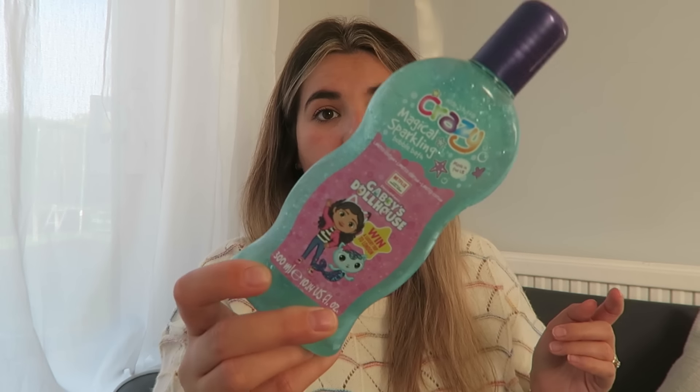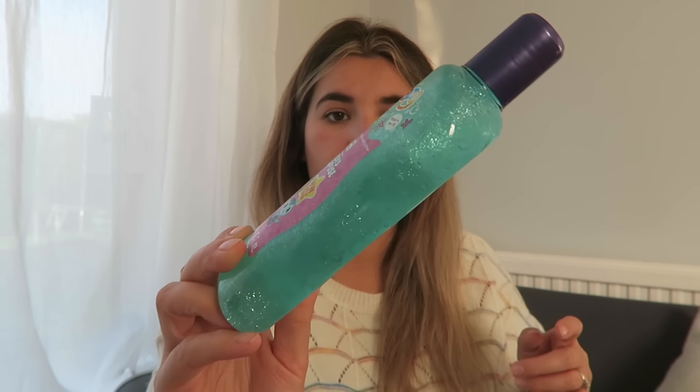She's got this — I forgot about this. They've got two body washes each. This one is Gabby's Dollhouse. P's gonna be really jealous about that, even though they share the same bath. It's magical sparkling bubble bath — oh, that smells sweet. I quite like Gabby's Dollhouse, anyone else?